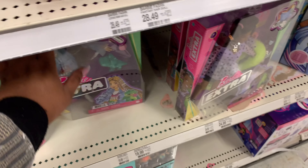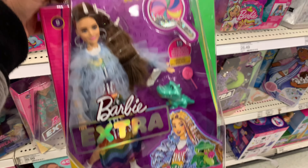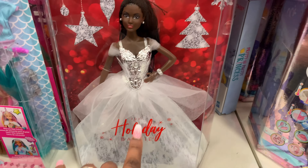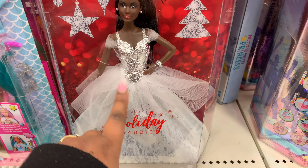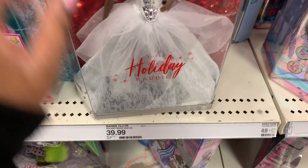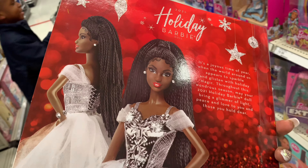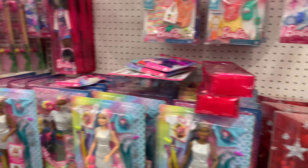These Barbie fashion dolls are cute. Let me get out of this Barbie section because I remember back in the day my mom used to collect Barbie dolls, but it was like porcelain back then. There's a holiday Barbie for $39.99 — it's like collectible. I won't let your kids play with this one, but it is beautiful. Definitely get this for collectible items — my mom used to collect these when I was little.